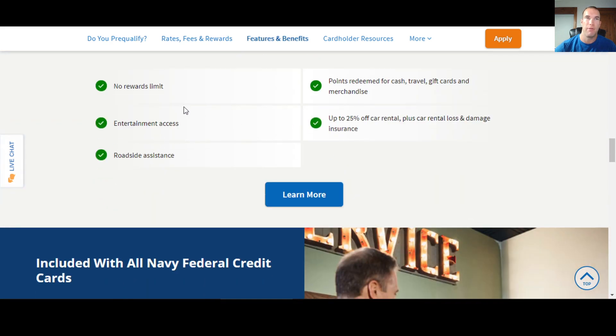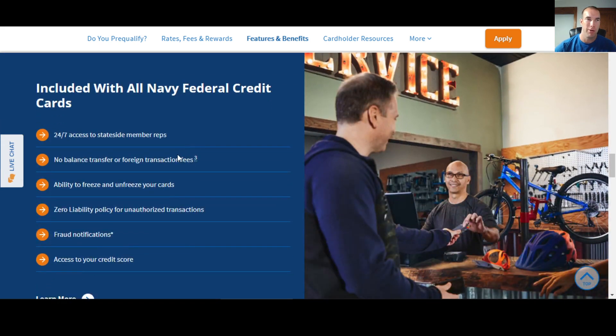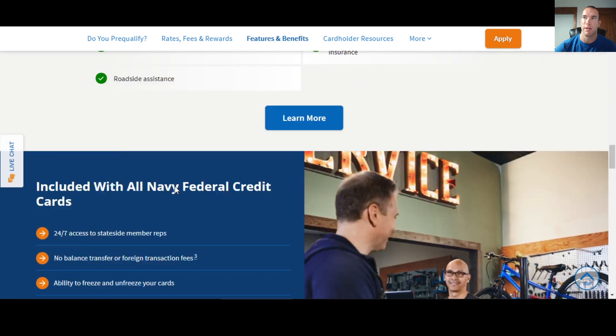Scrolling down, there are some great features and benefits that come with all their cards: no rewards limits, entertainment access for early access to tickets for sporting events and concerts, and you can redeem points for cash, travel, or gift cards. There's also rental car coverage, loss and damage insurance, roadside assistance, zero liability for unauthorized transactions, access to your credit score, and fraud notifications.